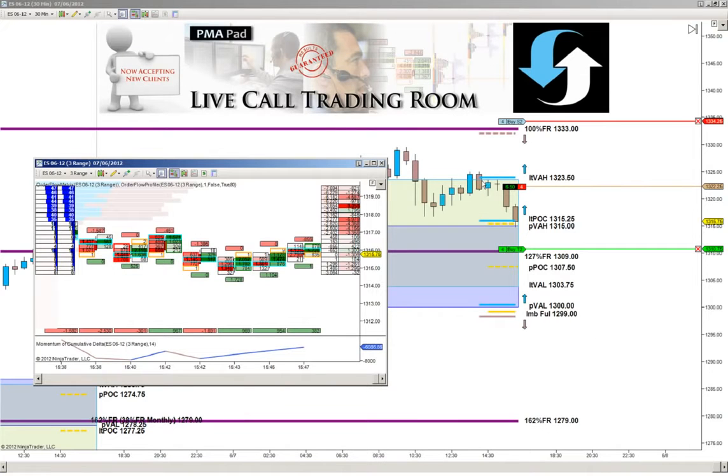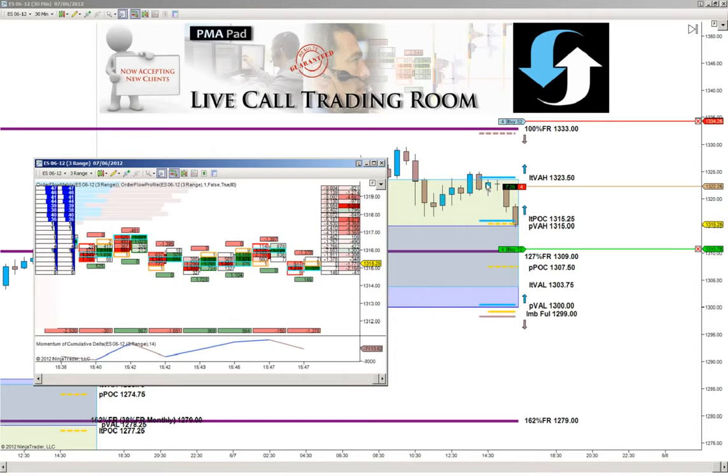Looking at the order flow, we're waiting to see whether we can get divergence — and there it comes. Now what we want to see is sellers coming back in on the bid, leaning those bids down. And there they are, coming back in now. So what we should see is a probe into our value area — a probe of the 1315 even — and then sellers probing back into that value area.